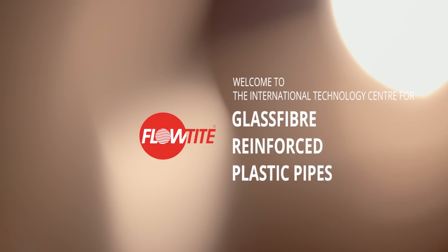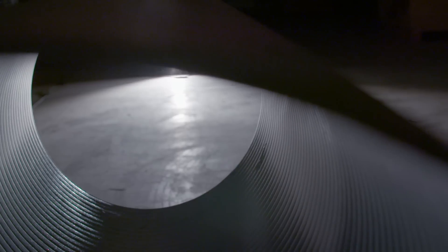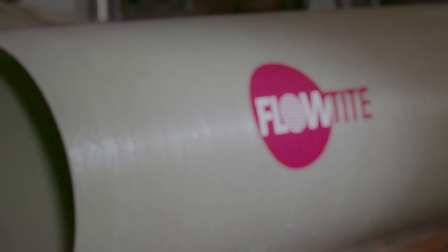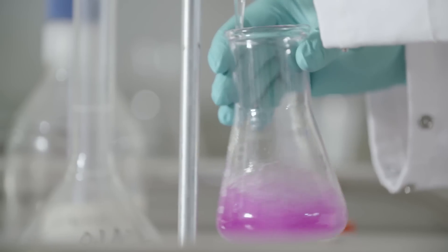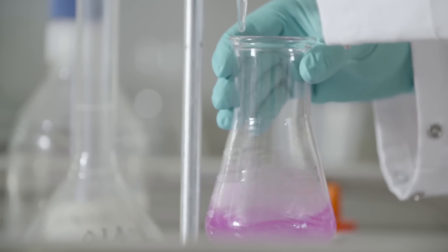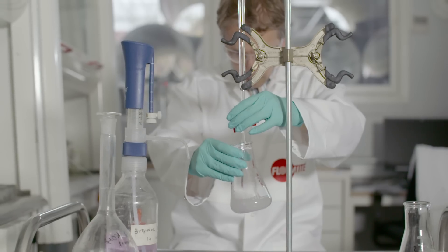The world's most widely used glass reinforced plastic pipe is Flowtite. Over 70,000 kilometers have been installed in civil, industrial and power generation since we began in 1968. Behind over 40 Flowtite manufacturing sites worldwide stand two technology centers with more than 80 researchers and scientists.